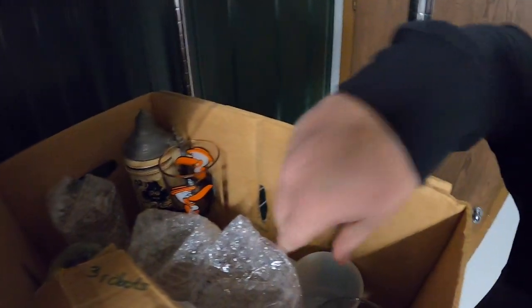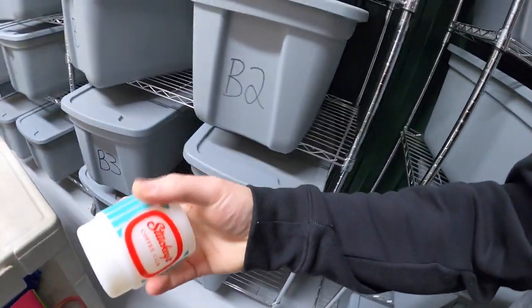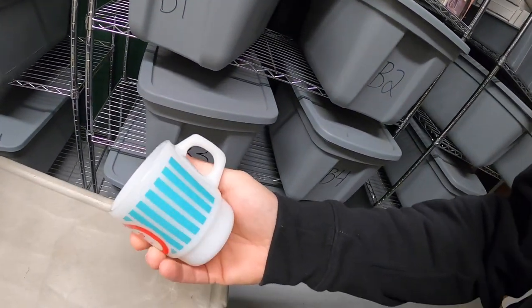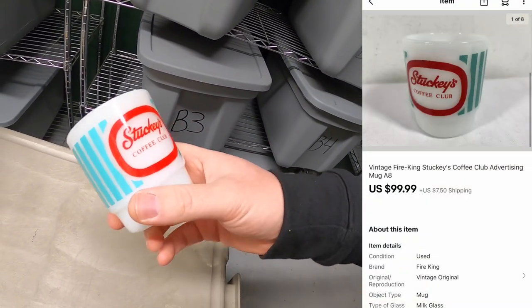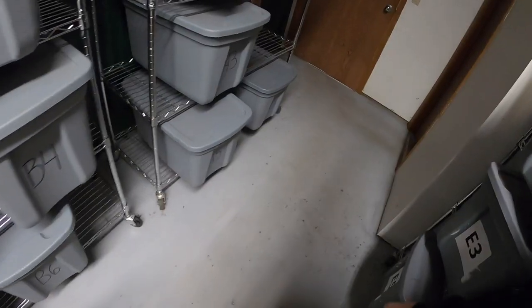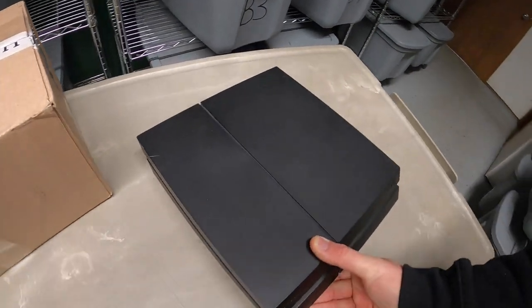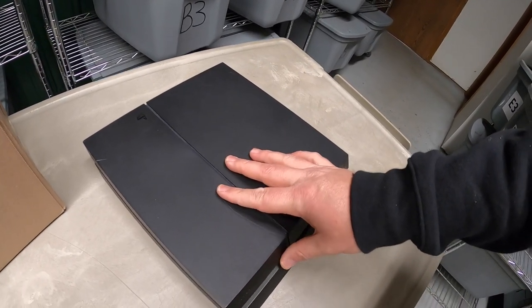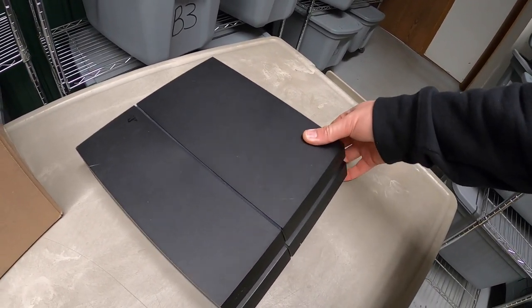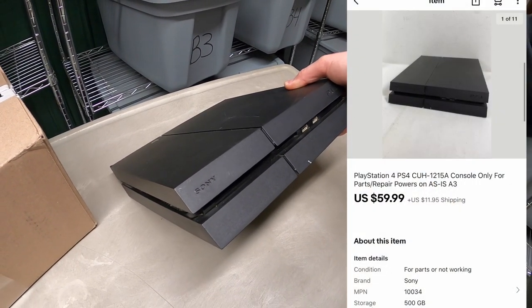Over here in A8 is a little Stuckey's Coffee Club mug. I bought this about a month ago as part of a bulk buy from a guy I buy from on a regular basis. I've probably got $10 into this, and it sold for $99.99 plus shipping. Next is in A3 — a PS4. It powered on but wouldn't transmit any signal to the TV, so it wouldn't play a game or anything. Also from Piqua — sold it as-is for parts or repair for $59.99 plus shipping.